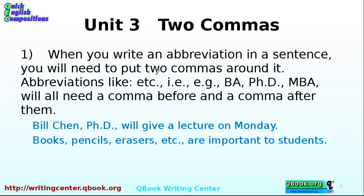Here are some examples you're probably familiar with, but you didn't really know how the commas work. Etcetera is an example — if you have etcetera inside your sentence, you need a comma before and a comma after. IE, EG, BA — which means your undergraduate degree — PhD, MBA. All of these need a comma before and a comma after.